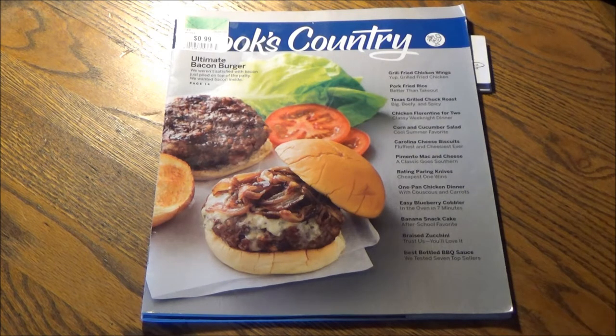You know Cook's Country is a product of ATK, which brings their no-nonsense approach to the American frontier and the American repertoire of timeless, lost American recipes. Like the Ultimate Bacon Burger on page 14, which I don't really think is a timeless recipe, but if it has bacon, it's gotta be timeless.